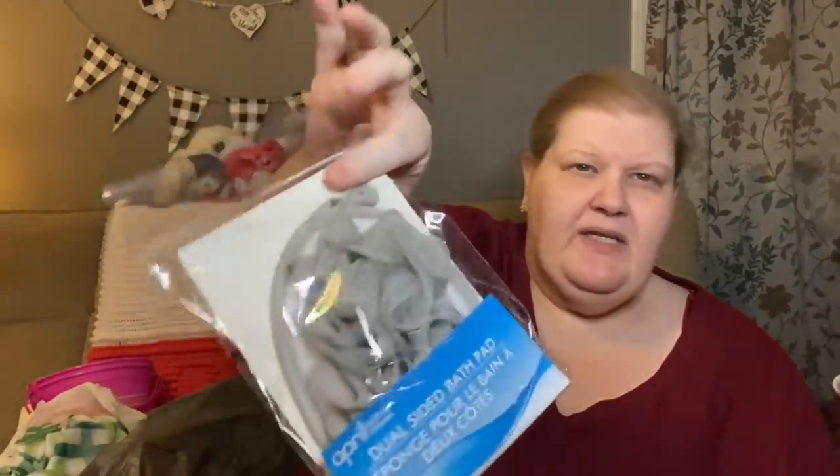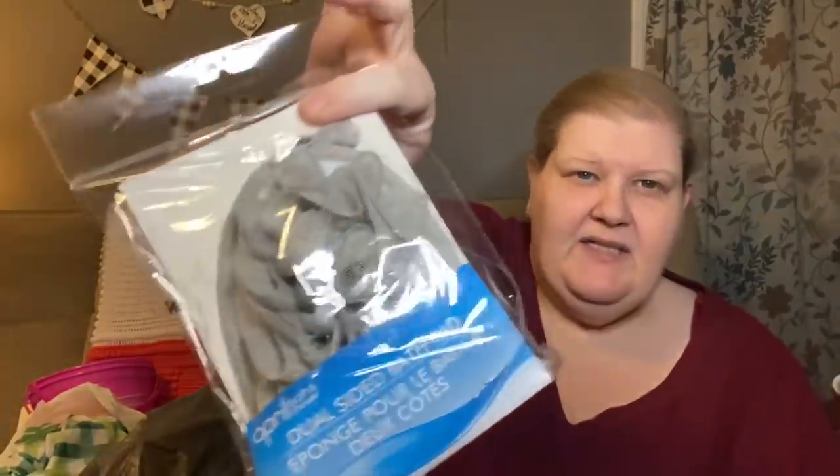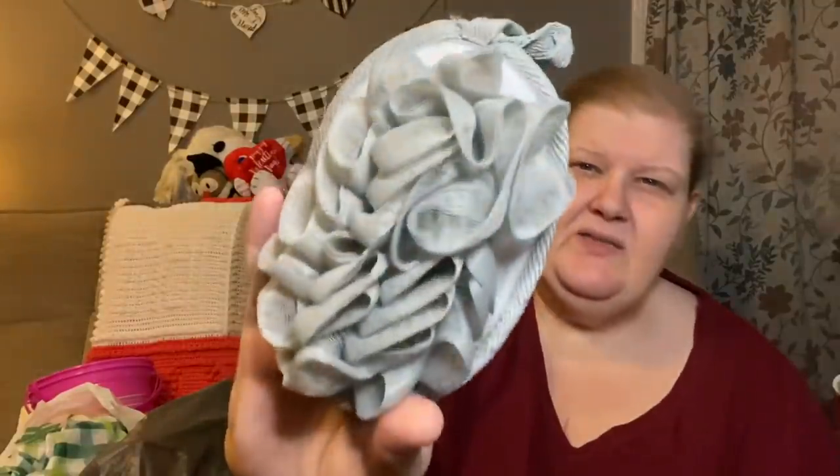This is a dual-sided bath pad. It's basically like a sponge — scrubbing on one side and a washing pad on the other. It's got elastic and a plastic loofah-type thing on one side, and then a terrycloth washer on the back. I got that in gray, and that one's for me.